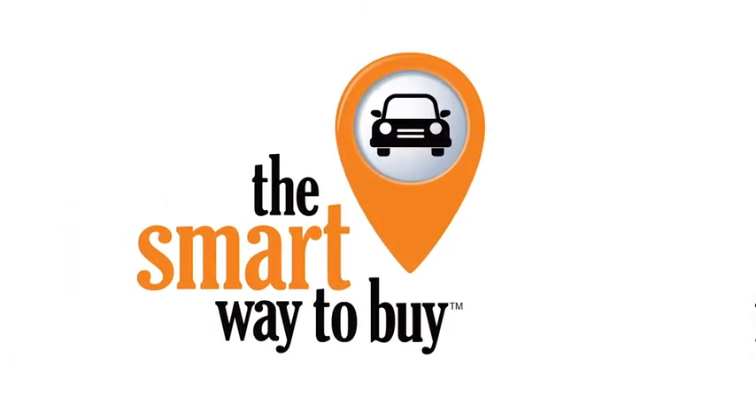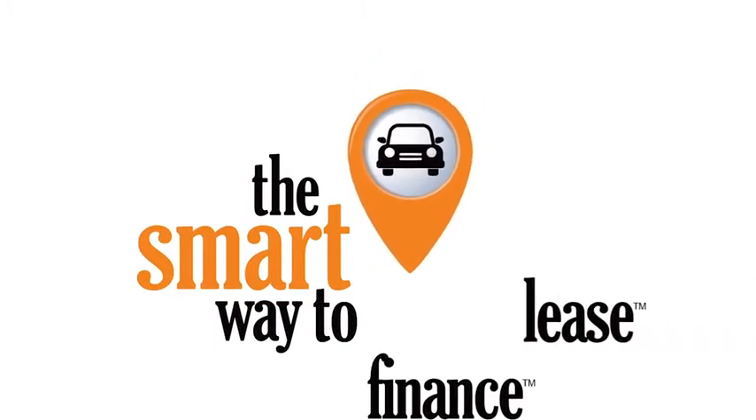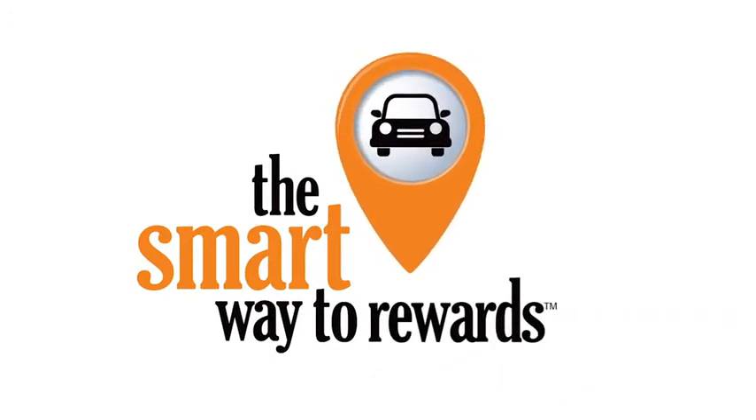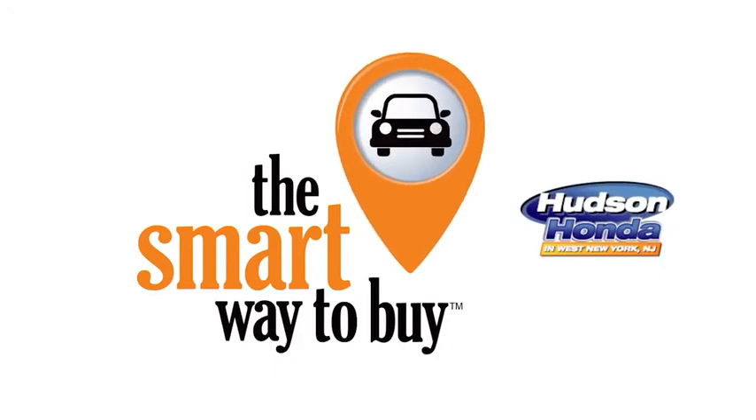A buddy on my Facebook page bought a car. It was flooded in Katrina and he had no idea. I've already told him that purchasing a certified vehicle here is the way to go. Thank you so much for tuning in.